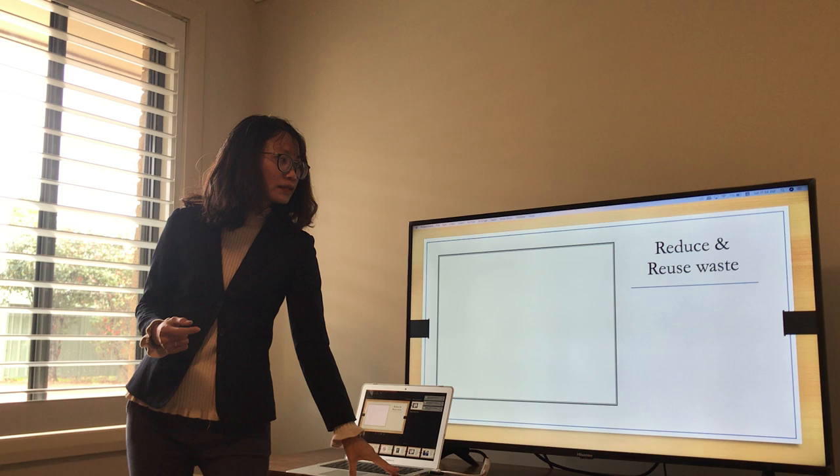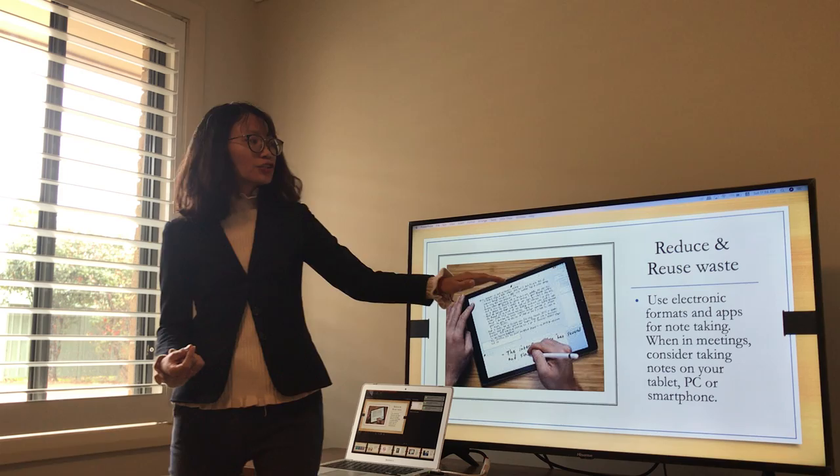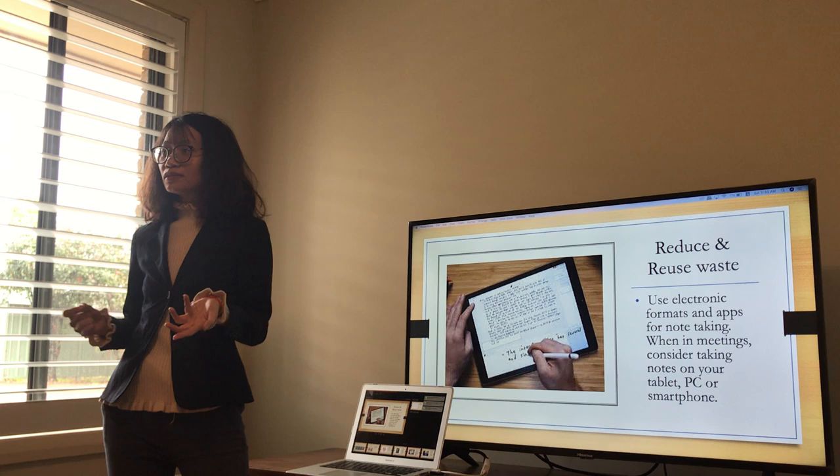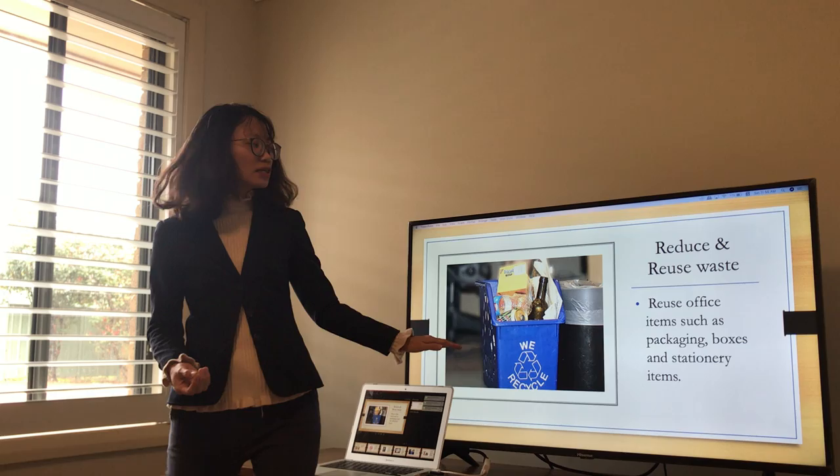This is about taking notes. Normally we take notes on paper, but from now on you can change a bit — use an electronic app to take notes on your mobile phone, tablet, or laptop. We can also reuse office items such as packaging, boxes, and stationery items as well.